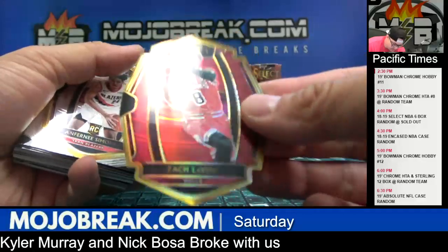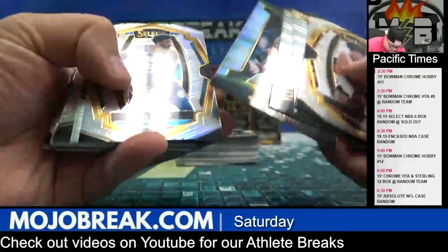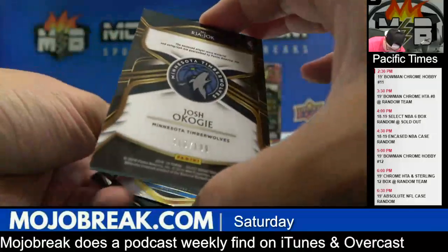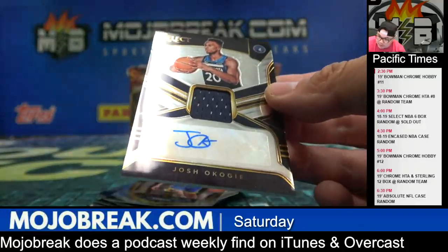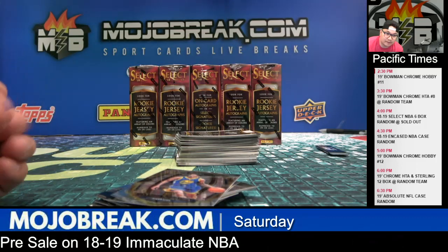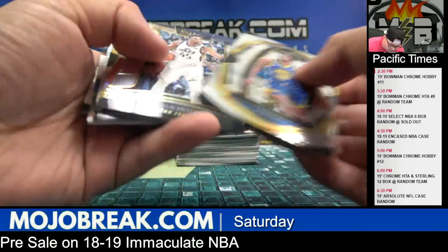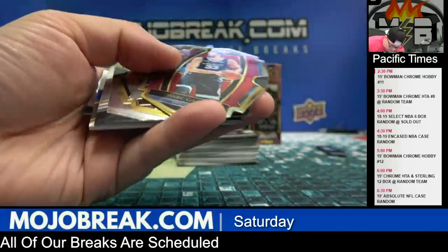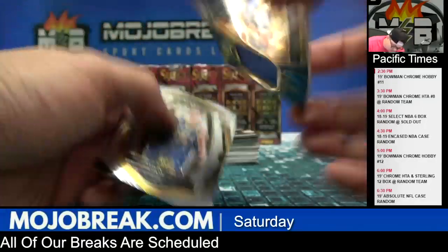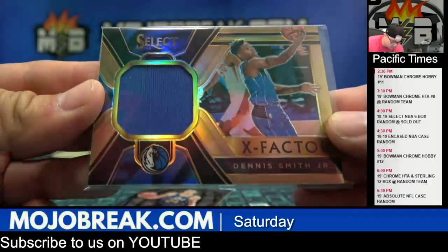Alright, got a red die-cut Zach Levine for the Bulls, red prism 148 out of 175. Tricolor, and a first rookie patch auto 16 of 199 — Josh Okogie for the Timberwolves, Justin with the Timberwolves. Also a tricolor Jerome Robinson and a red prism Marcus Saw for the Grizzlies, red prism die-cut, 275.